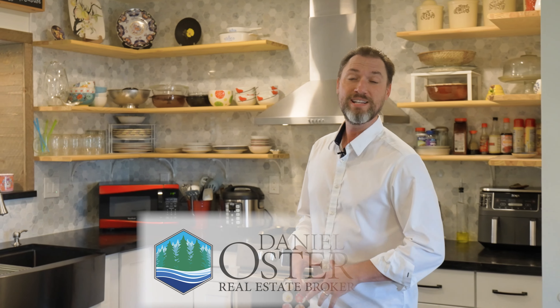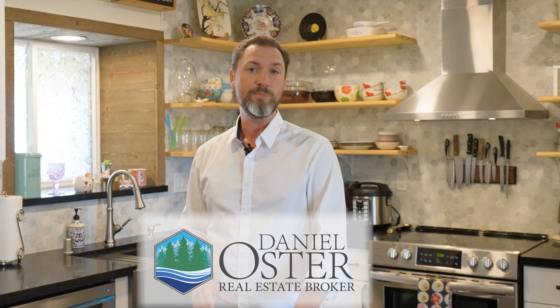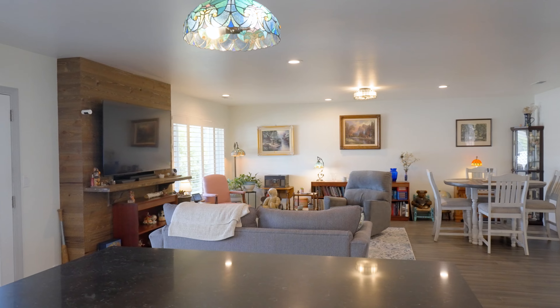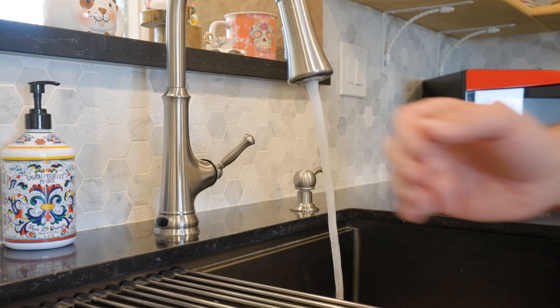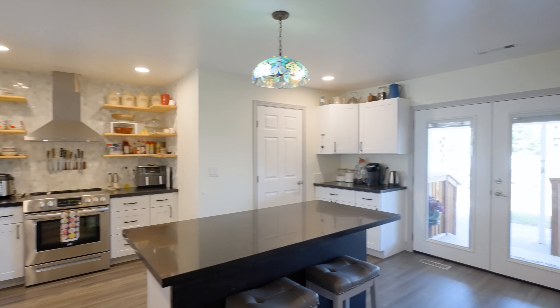Hey guys, Daniel Oster here. Today we're in the Monte Vista neighborhood in Salinas at 1650 Cambrian Drive. This home has been updated from top to bottom with impeccable design and materials. There are so many incredible details, I can't wait to tell you all about it. Check this out. Almost like a brand new home, the interior has been completely updated.